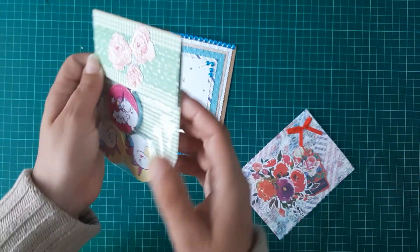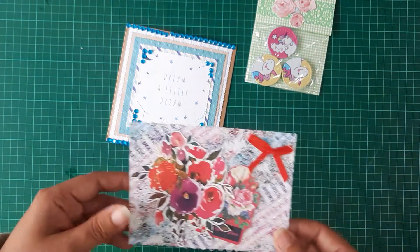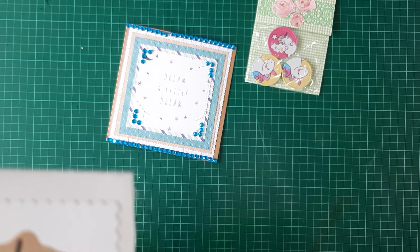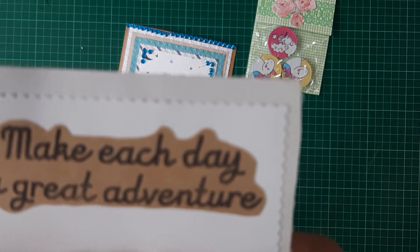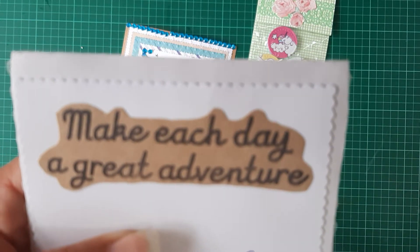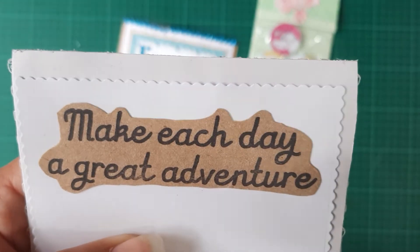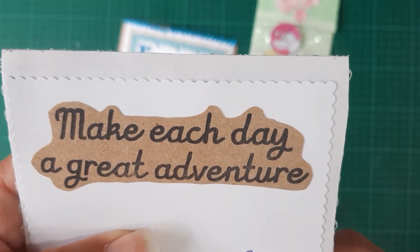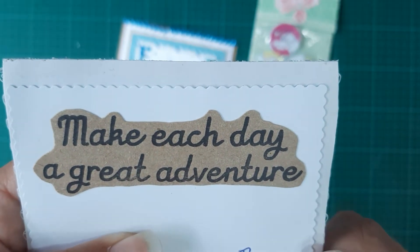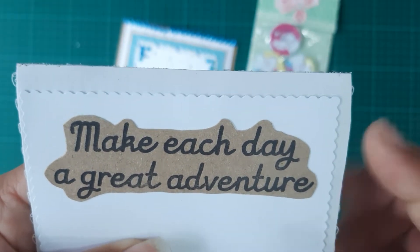I love the papers you've used — this is Wendy's entry. Wendy has put her information on the back of the postcard so I won't turn it around, but I'll show you a wee peek. It says 'Make each day a great adventure' and she's used a scalloped edge rectangle and die-cut the back of this out. This is lovely, thank you Wendy.